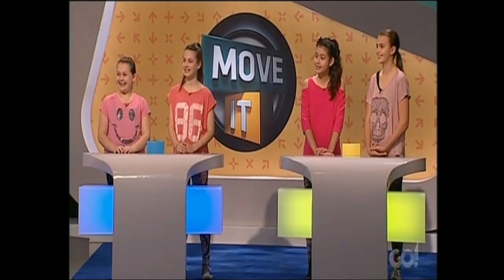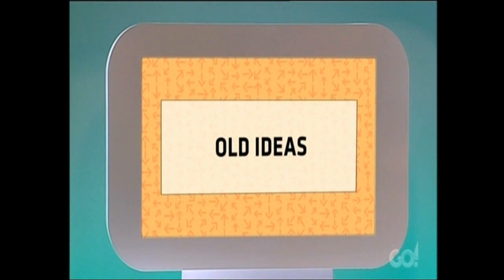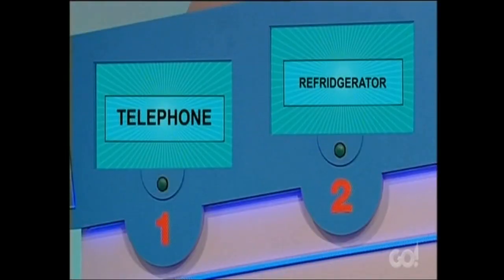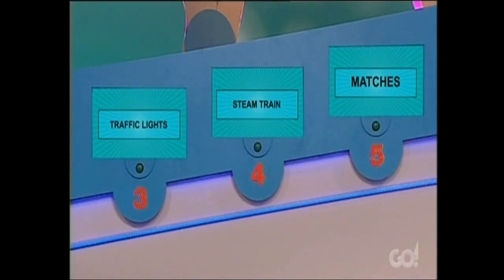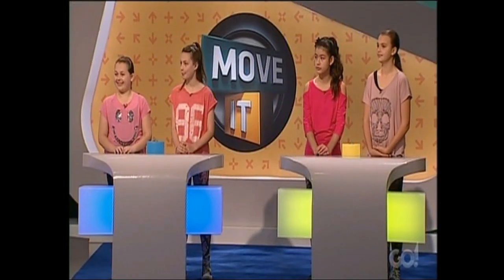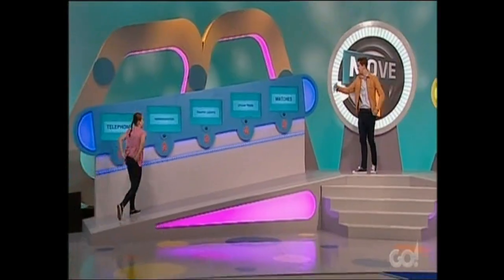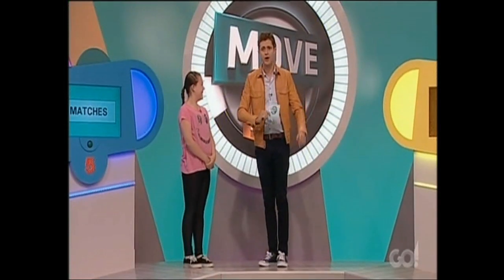At the start of today's action, we tossed a coin to decide who'd be going first. Our blue team won that toss and they've decided to dive right in — quad biking into the thicker things. The category our supercomputer picks: Old Ideas. We're looking for inventions that are over 100 years old. The words on screen: telephone, refrigerator, traffic lights, steam train and matches. 45 seconds on the clock, Holly. You've got to match as many of those words to the five facts.